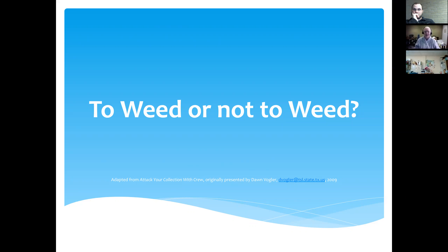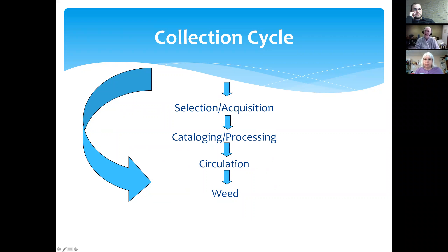This PowerPoint heavily references the CREW method and Dawn Volger, who is in Texas. She did a presentation called 'Attack Your Collection with CREW,' and it was perfect. I did tweak some things, but I really want to give her credit. CREW is an industry standard for weeding your library. There is a collection cycle in libraries about how we get our materials, what we do with them, and when we're done with them. The components of the collection cycle are selection or acquisition — that's what you're going to buy. Then they're processed, catalogued, and ready for the shelves. When it's time for them to leave the shelves, it's called deselection or weeding.